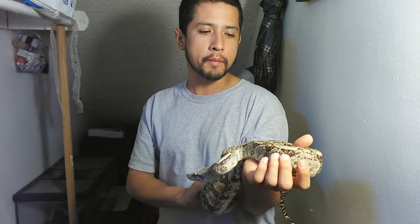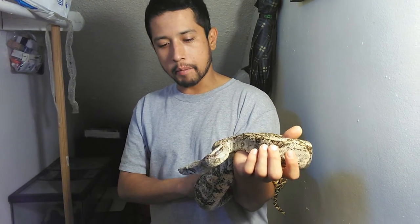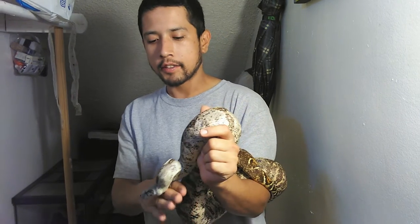Not so much in length — in length I think she's probably put on about two feet. But her girth has definitely doubled in size. She's quite a thick girl and she's quite strong when she wants to be.